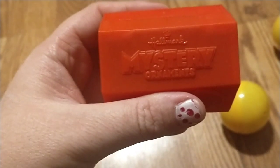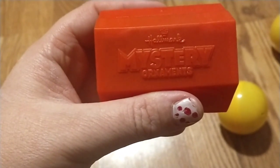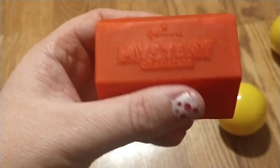Then we got this Hallmark Mystery Ornament. That's awesome — it's the Undertaker.